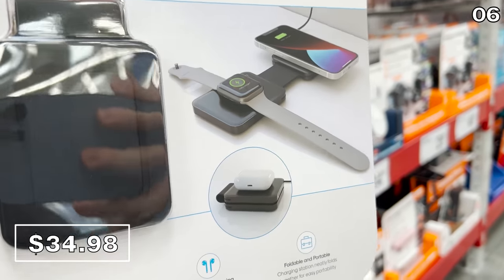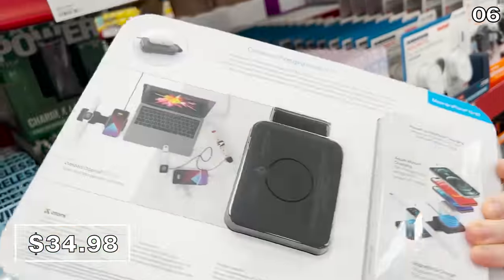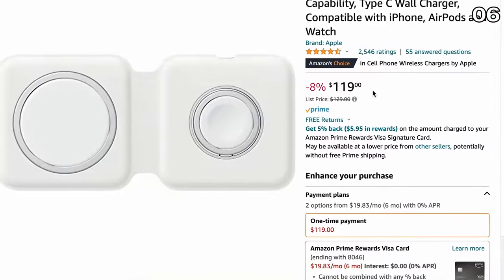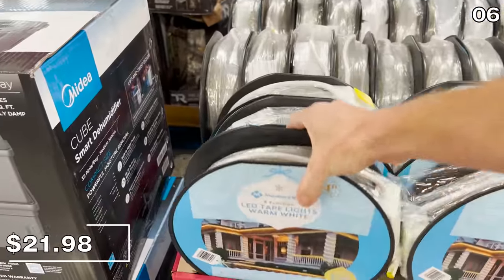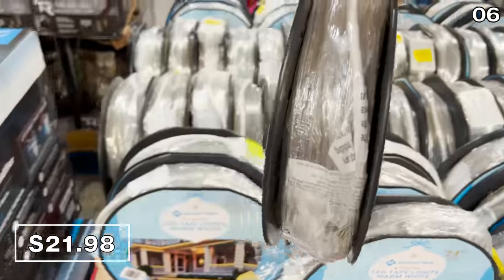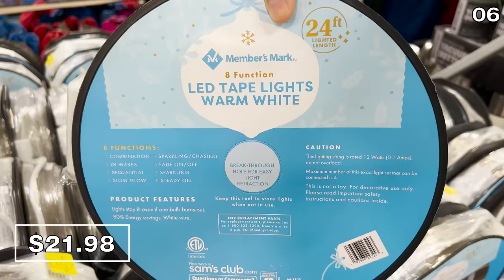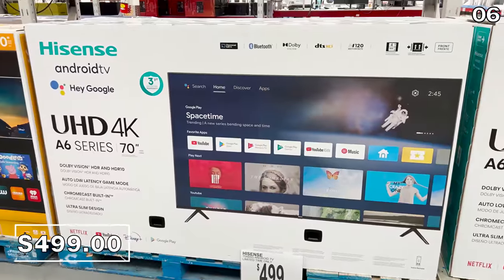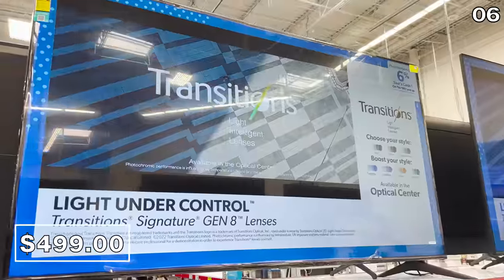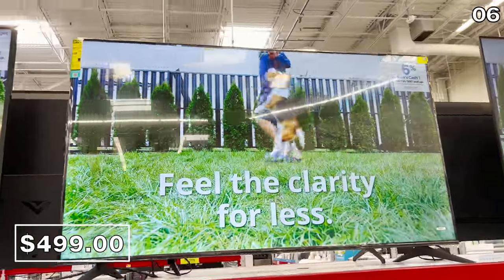This magnetic foldable three-in-one smartphone and Apple Watch charger for $35 is a breath of fresh air compared to the overpriced alternative that Apple sells for $120. This 24-foot roll of Members Mark LED lights for $22 is also brand new this month, coming in warm white, cool white, and multiple color options. This amazingly priced 70-inch TV for $499 is a very well-rated Android Ultra HD 4K TV that also has Chromecast built in.